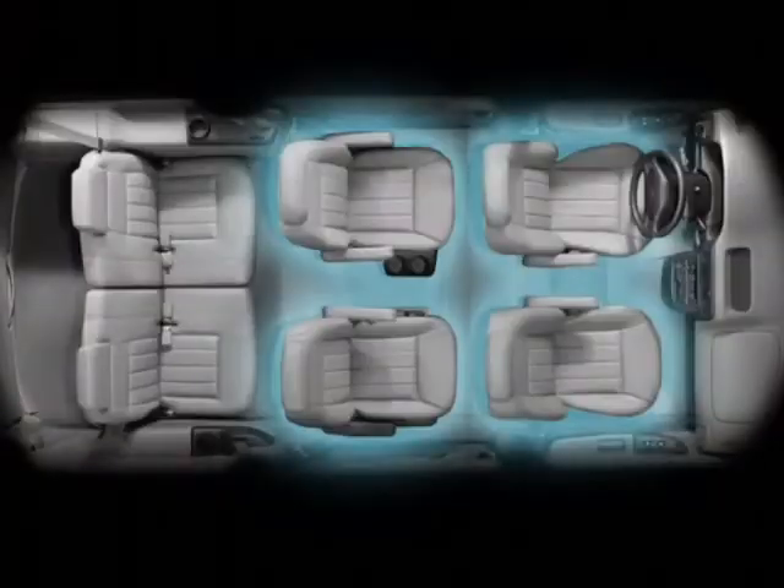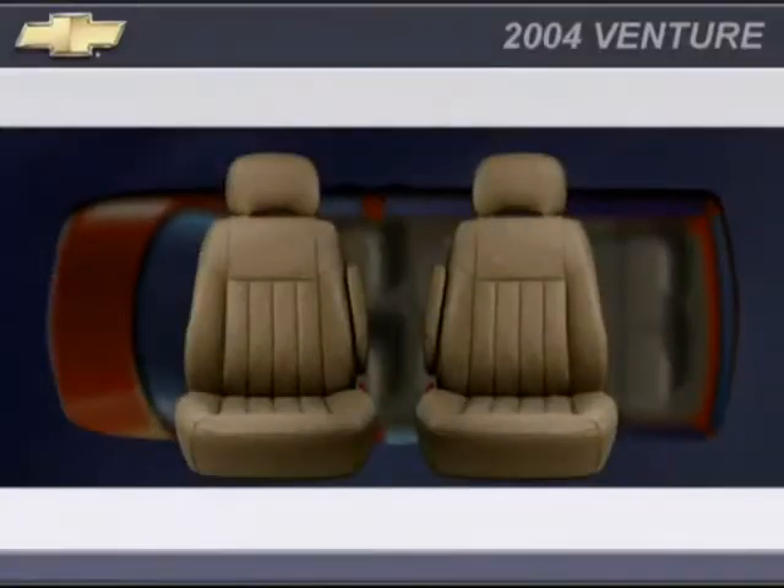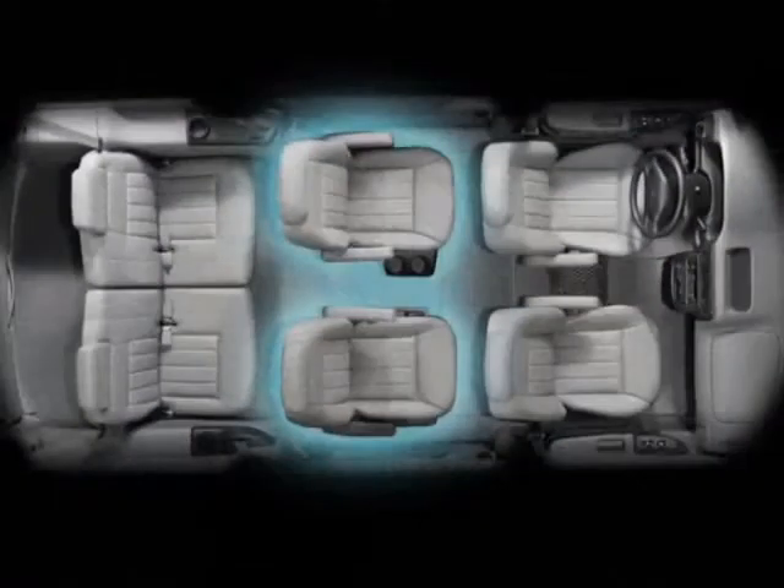The additional comfort of leather seating surfaces in the first and second rows and heated power driver and passenger seats are also available on LT models with available second row captain's chairs.